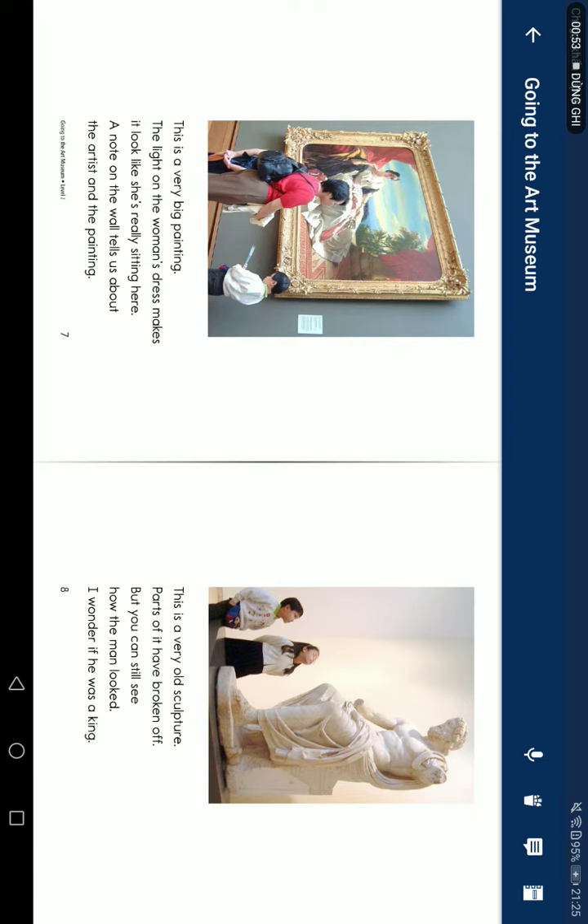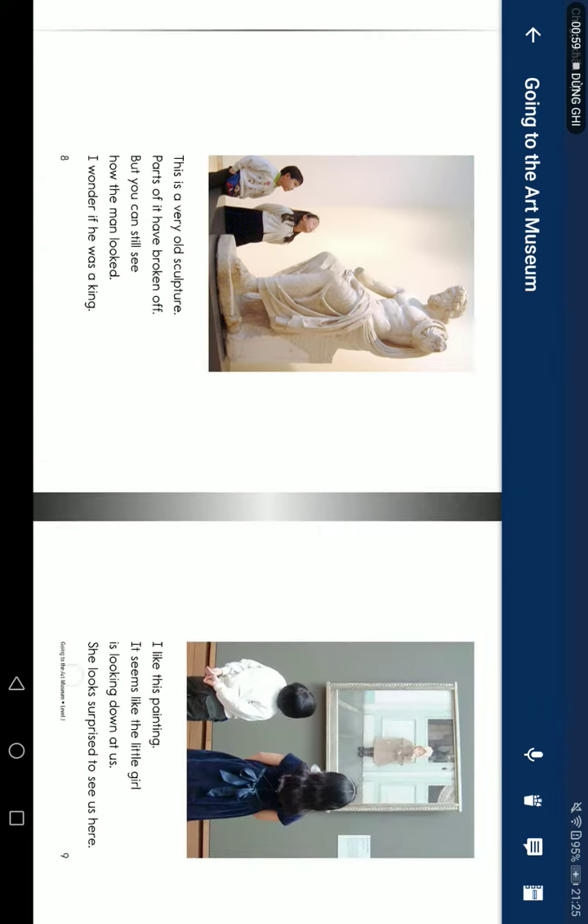This is a very old sculpture. Some parts of it have broken off, but you can still see how the man looks. I wonder if he is working.